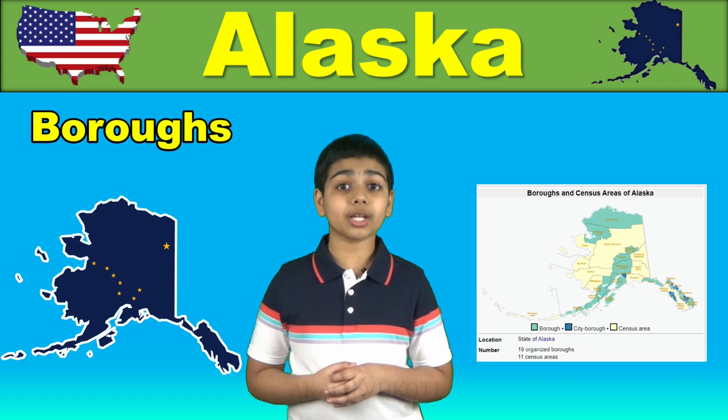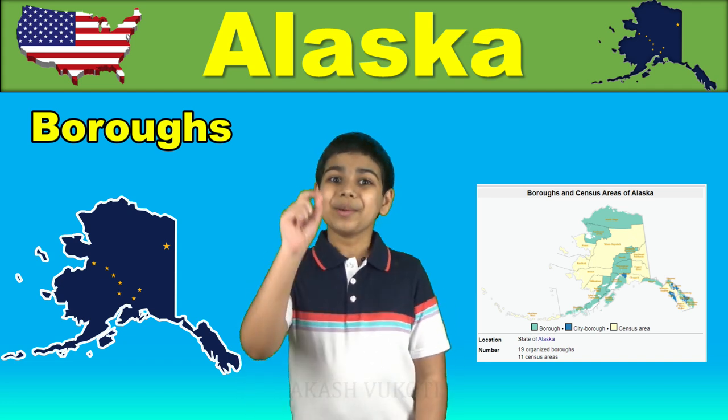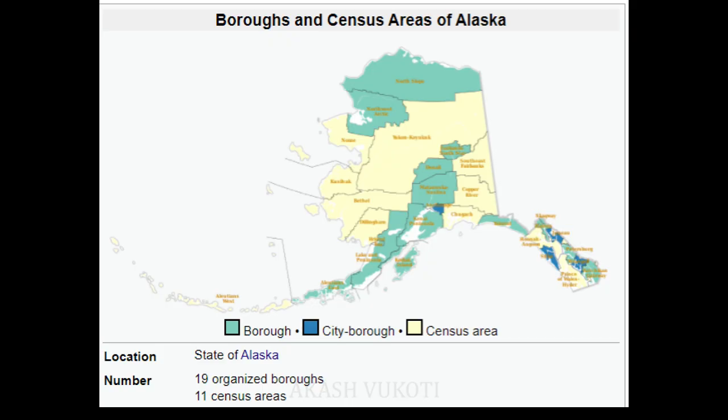The 19 boroughs primarily cover densely populated parts of the state, but Alaska's boroughs don't even cover the entire land area of the state. The area which isn't part of any borough is referred to collectively as the unorganized borough. The US Census Bureau divided this unorganized borough into 11 census areas.